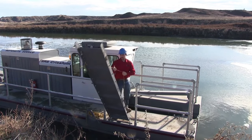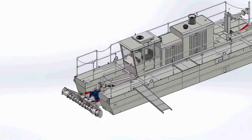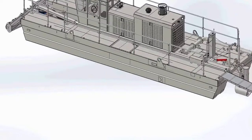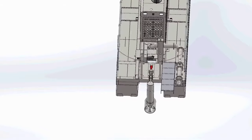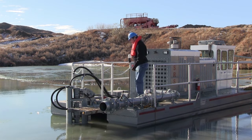Access to the dredge is always safe and easy with an integral 8-foot aluminum ramp. Ramp mounts around the perimeter allow it to hinge up and down but prevent sliding in any direction. An extra set of mounts at the rear of the dredge turns the ramp into a platform for accessing the thruster or discharge pipe connection.